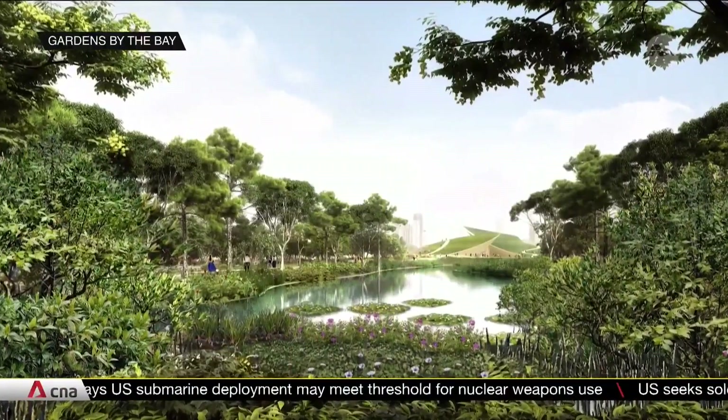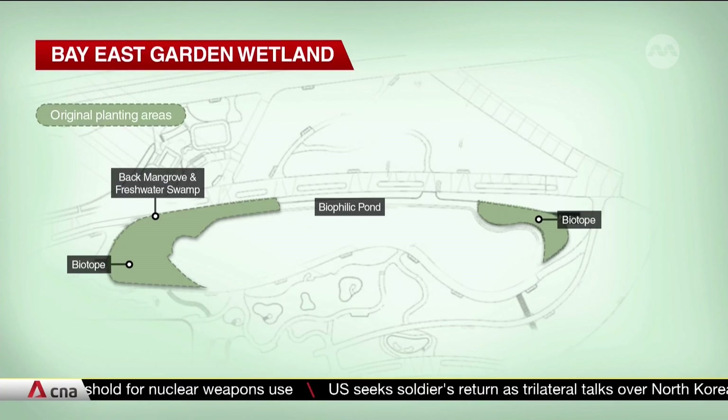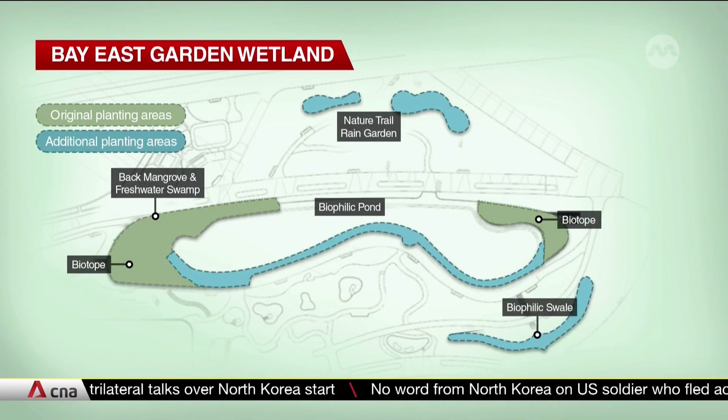This biophilic pond will be the centrepiece of the future zone in Bay East Garden. The original plan already included a mangrove and freshwater swamp along its fringes. Now builders have decided to extend the mangroves all along the pond into other parts of the zone, such as a rain garden.